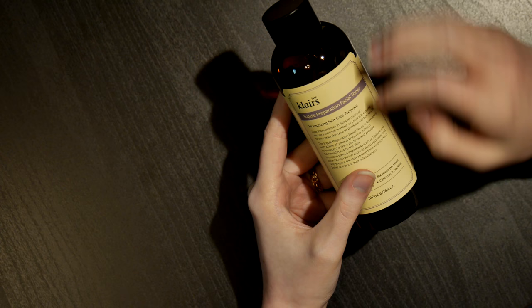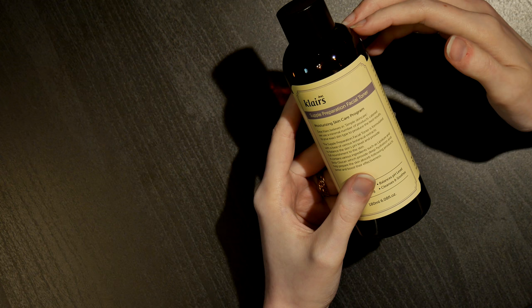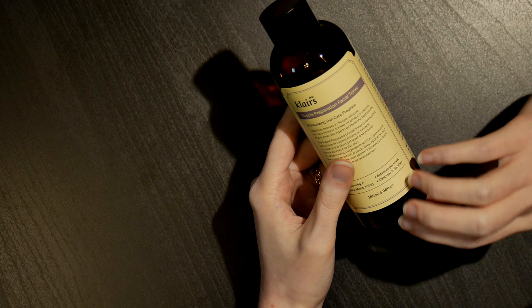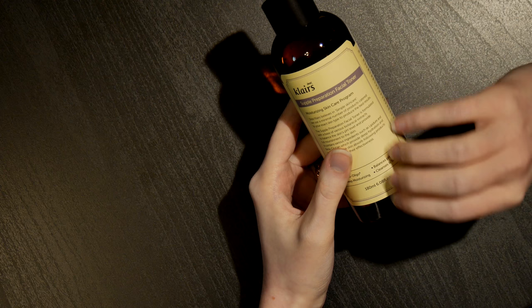This has not been my main toner, only because I don't want to introduce my skin to so many different new products at the same time. But as my skin gets used to the rest of the products I'm using, I'll pass on to this. I've used it a couple of times so far and it's okay.